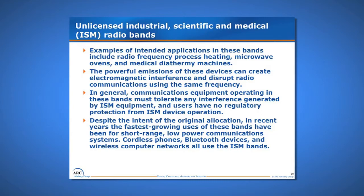Despite the original intent of the allocation, in recent years the fastest-growing uses of these ISM bands have been for short-range, low-power communication systems such as phones and Bluetooth devices — things we all carry in our pocket. If we were to empty all our wireless devices on the table, you'd end up with quite a little pile. So we are using these bands for applications far beyond their originally intended purpose.